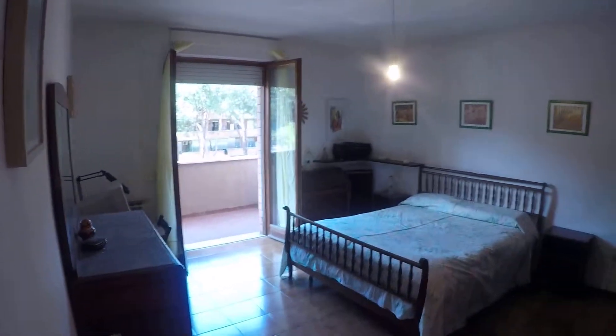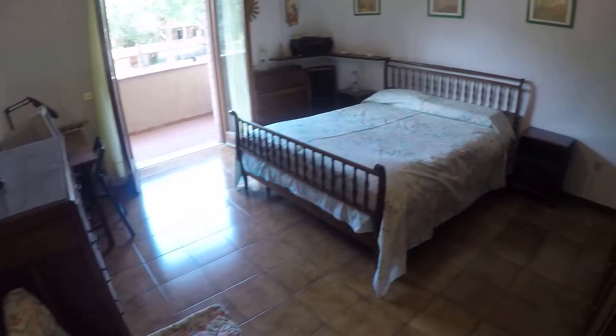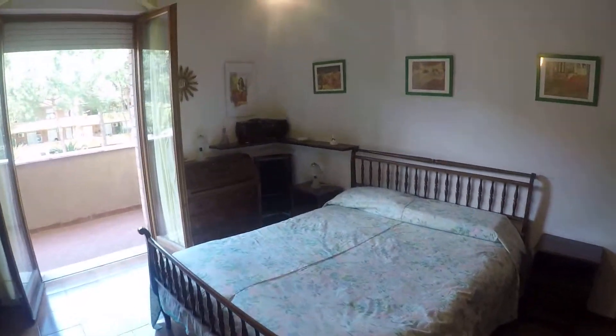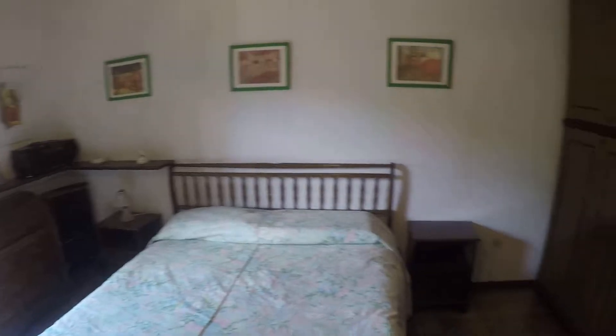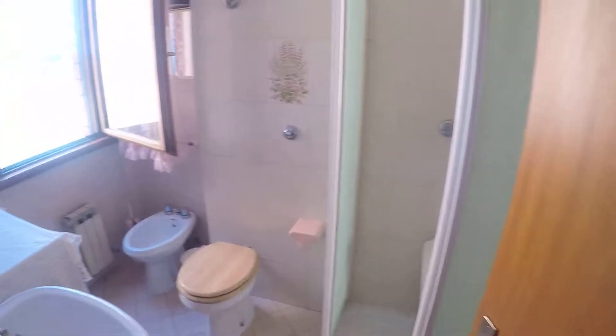This is the main bedroom — it's a vintage style bedroom. You have a large wardrobe and many drawers to put your things. The main bedroom has a private bathroom.